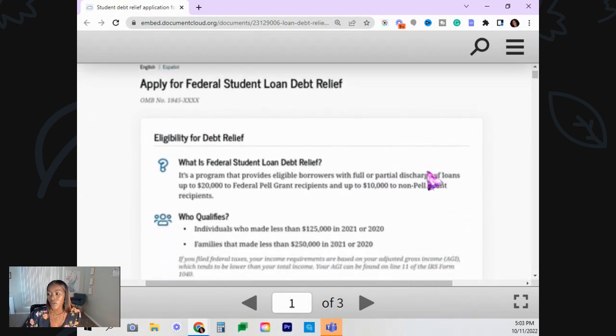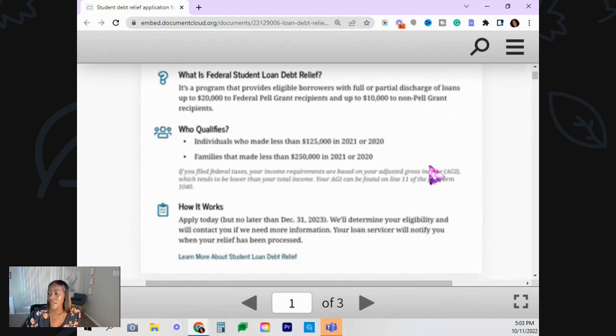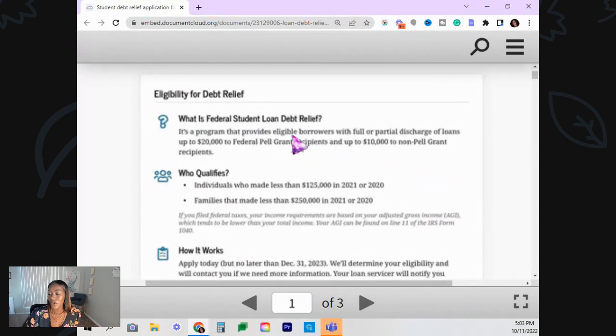So this is what the application is going to look like. What is student loan debt relief? It's a program that provides eligible borrowers with full or partial discharge of student loans up to $20,000 — that's for people that actually got the Pell Grant. You can get up to $20,000, and then up to $10,000 if you did not get the Pell Grant.